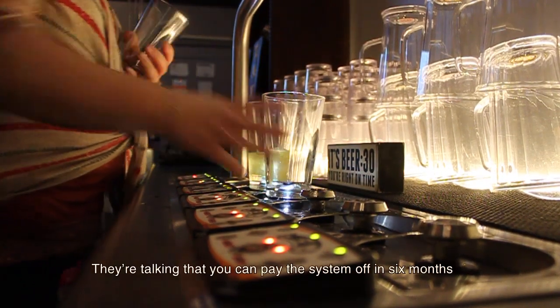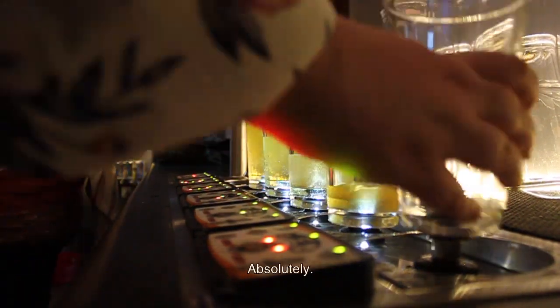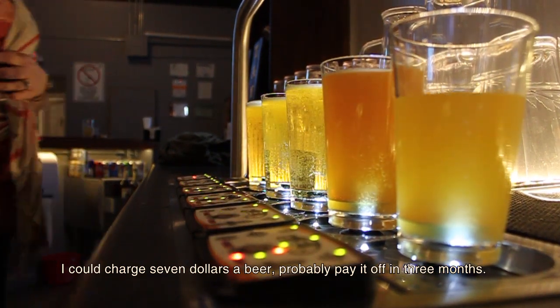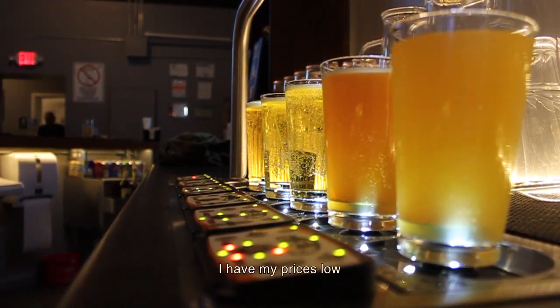They're saying you can pay the system off in six months. Can it be done? Absolutely. I could charge seven dollars a beer and probably pay it off in three months. I choose not to — I have my prices low.